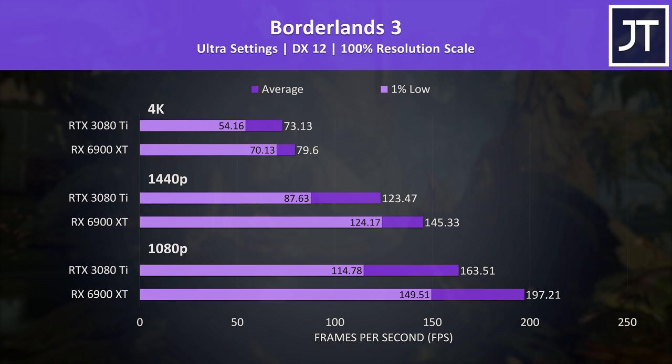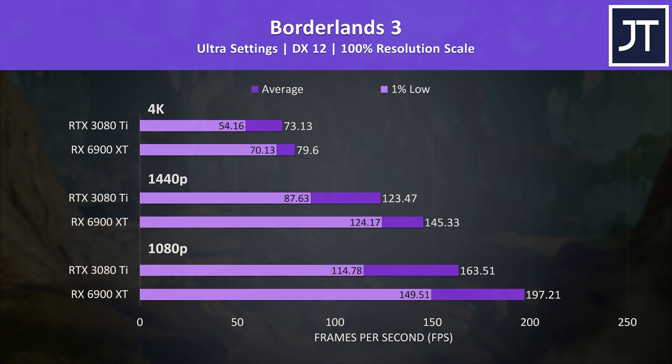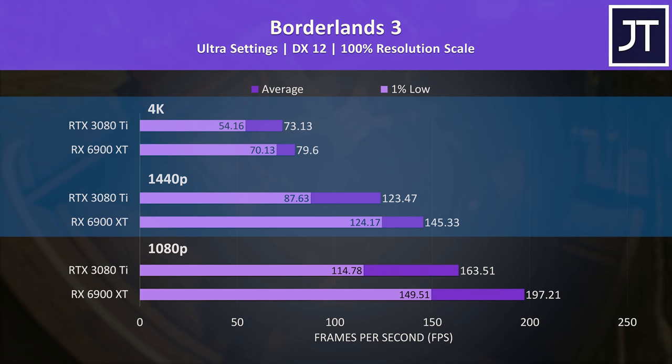Borderlands 3 was tested with the game's benchmark and is another title that tends to favor Radeon graphics, so it's not surprising to see the 6900 XT taking the lead. The 1% lows in particular show large gains on the 6900 XT — at 1440p and 4K they're close to the average FPS from the 3080 Ti.